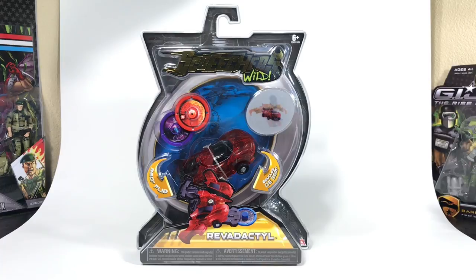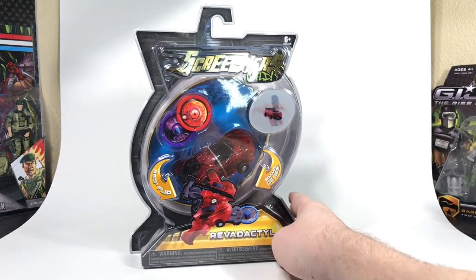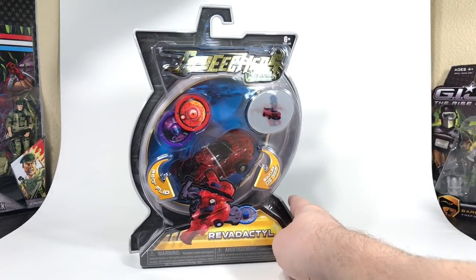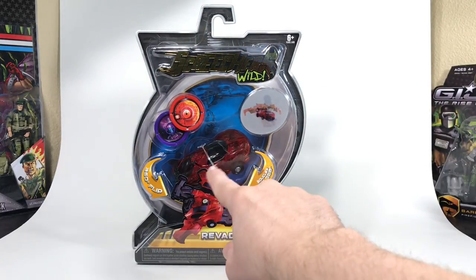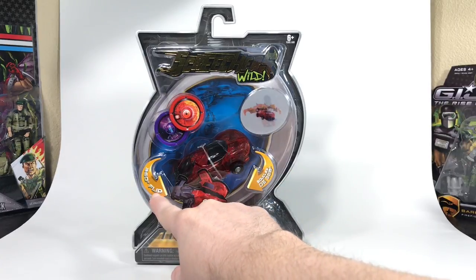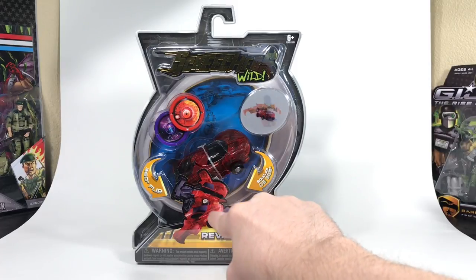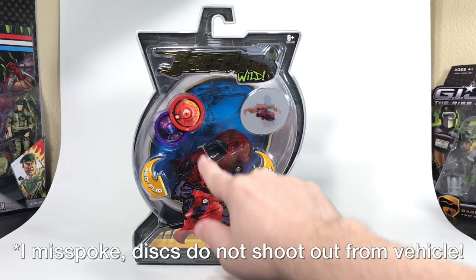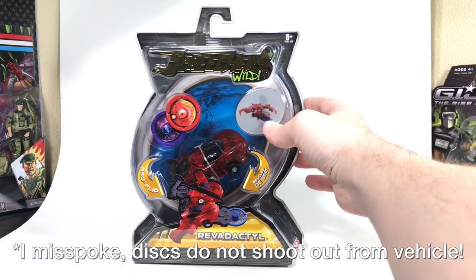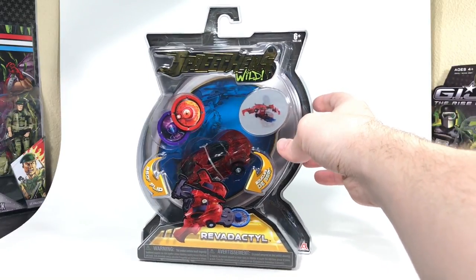So today we're going to look at the Revidactyl and check out this packaging. I really like this. The Screechers Wild logo on top is a really shiny metallic gold and green. You can clearly see the car inside, and it says 360 degree flip — he flips and transforms into kind of a pterodactyl-looking creature, hence the Revidactyl name. They have discs that they can fire out, and also a lenticular piece that shows what he looks like in each transformation.